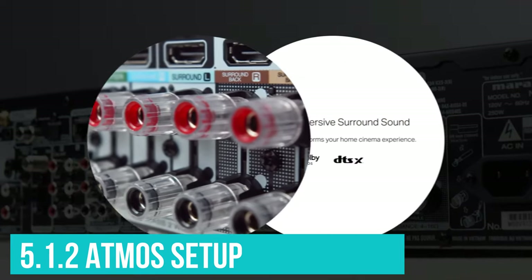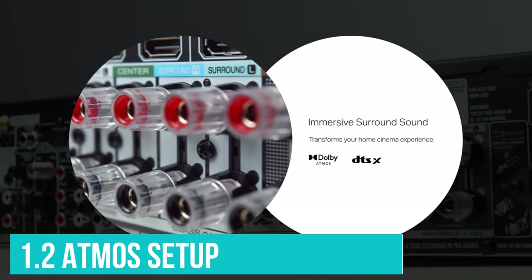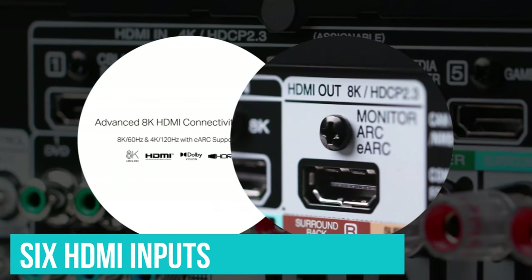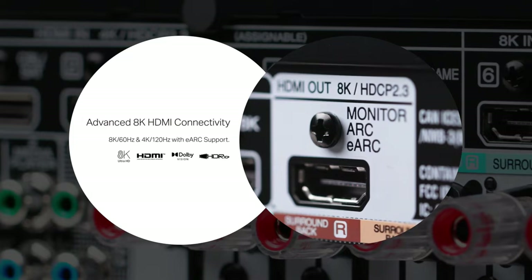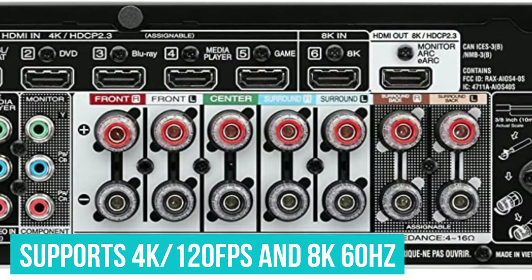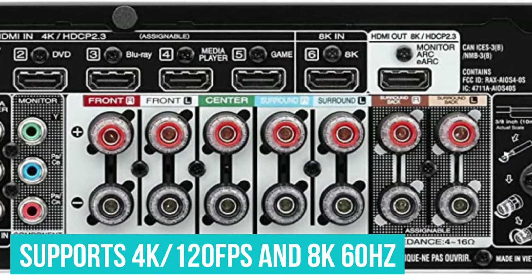You can run a 5.1.2 Atmos setup with a uniform 50 watts delivered across all seven channels. There are six HDMI inputs, one labeled 8K, which supports 4K/120fps and 8K/60Hz. There's only one HDMI output, but the feature niceties include Heos multi-room and AirPlay 2. If you don't have a full multi-room speaker setup, you can use Dolby Atmos height virtualization and DTS-X Virtual to roughly emulate a 3D listening experience.